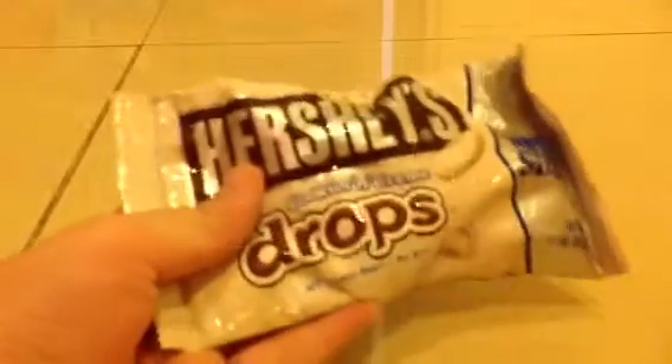Then I bought Hershey cookie and cream drops.